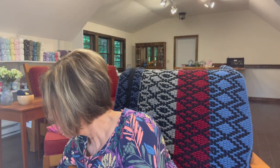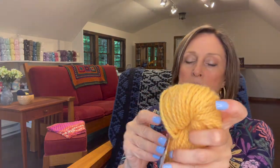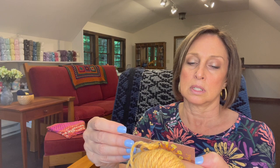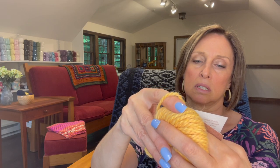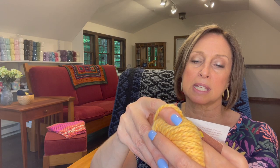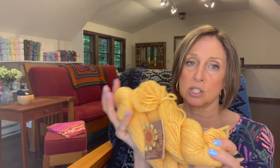Next I have two skeins of — this is really pretty — by Miski, 100% baby llama. It's from Peru and it looks to be like a four weight. It's spun in Peru and they're 50 gram skeins, 75 meters or 82 yards per skein, and I have two of those. So it would be a small project or maybe even part of a project, but these are so soft and beautiful.